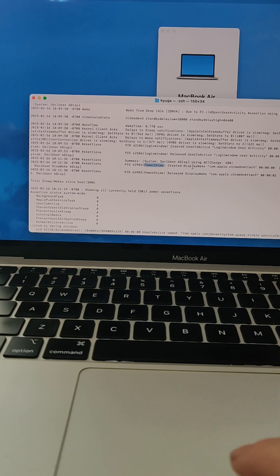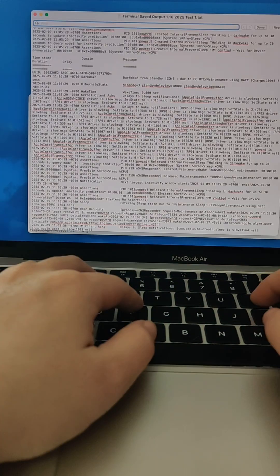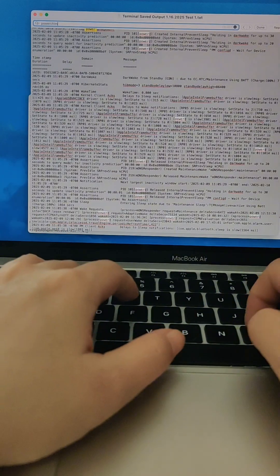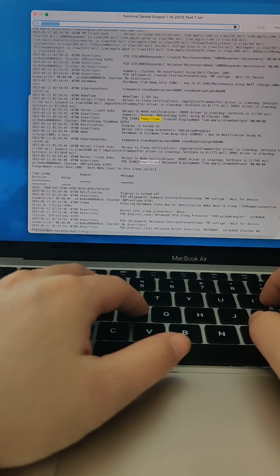When the log is ready, look for 'power chime'. Notice how many times power chime appears? That is how frequently I hear the chime sound when my MacBook is fully charged and plugged in.